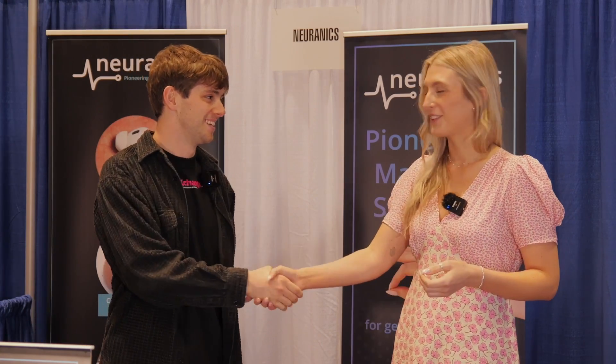Brianna, thank you very much — lovely to speak to you. IPXers, this is exactly the thing we look for — why we come to Silicon Valley and talk to people like Brianna from Neuranex. If you're looking for more videos like this, we'll have more at the end screen. Otherwise, like, subscribe, and stay disruptive.